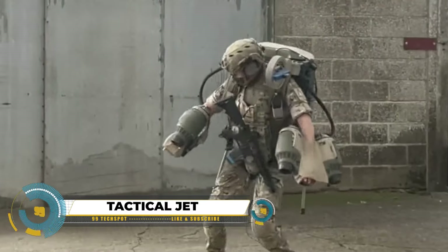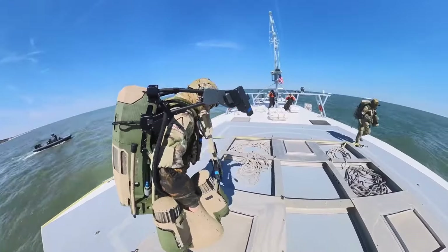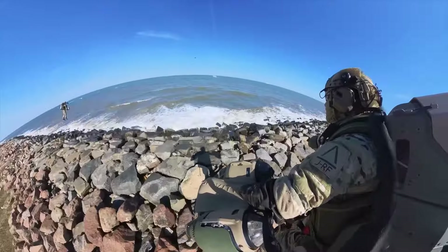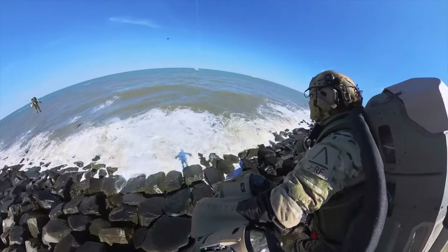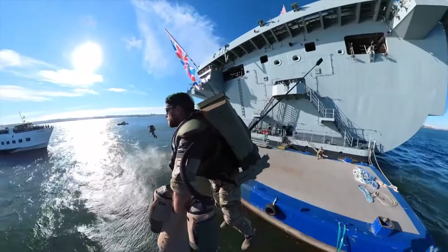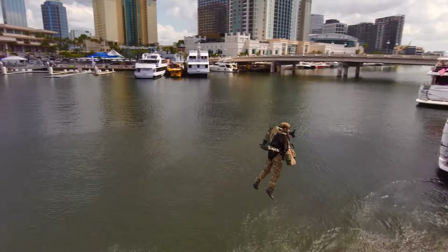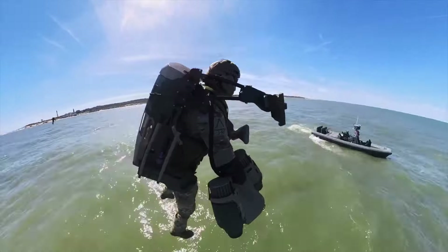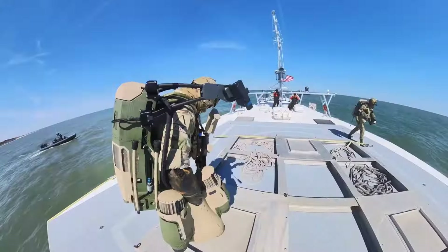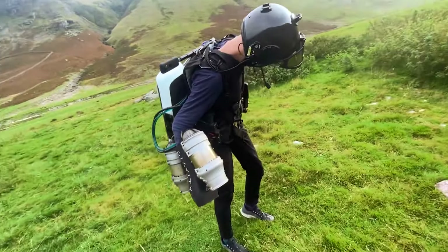Tactical jet suit drills spark excitement with visions of individuals soaring through the skies in jetpack-like suits, performing daring feats and completing challenging missions. While predominantly a concept from the realm of science fiction, there are tangible real-world applications. Military jet suit training conducted by Gravity Industries in collaboration with the Royal Marines simulates scenarios such as ship boarding and hostage rescues, offering insights into the potential tactical uses of jet suits.